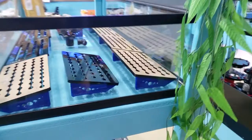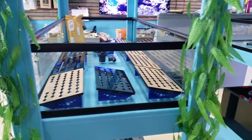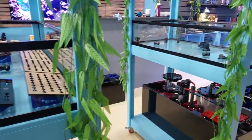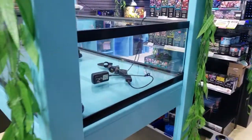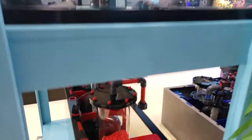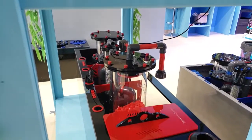Even the frag racks have the perfect slant so that you can see them without having to struggle looking in. We even raised the tanks up and we have coral viewers all over the place for you guys, so when people are shopping we're going to give you the best experience possible.